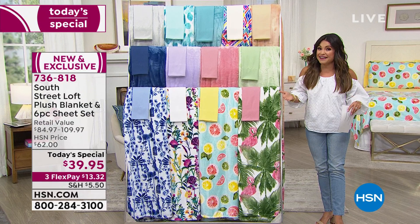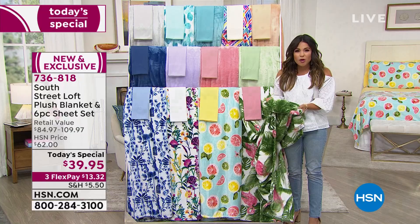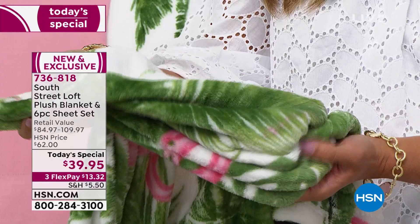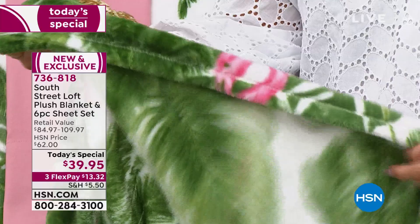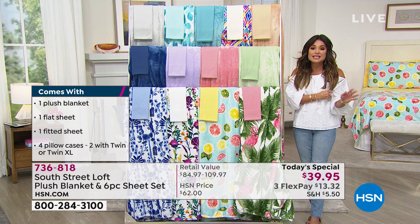On top of that you're also getting this beautiful plush blanket, and this is the perfect summertime weight — soft, comfortable, warmth without weight. It's not going to overheat you. Every time you wash it, it gets softer and softer. These vibrant colors are because we're bringing you six brand new summertime prints, so it's the first time you've ever seen these. It's completely exclusive.